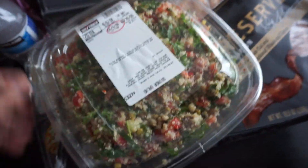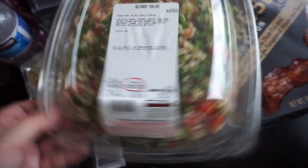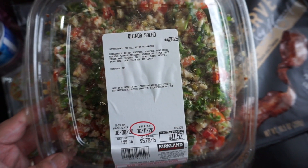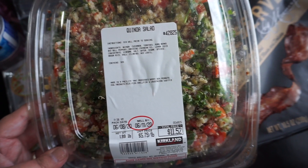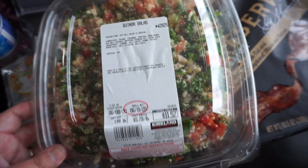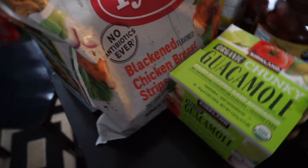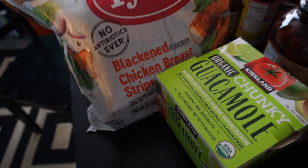The last thing I got is this quinoa salad — I got it because it would be perfect for lunch. Just throw in some chicken and we're good to go. So that was everything — lots from Costco. Let me know what you guys get from Costco, and don't forget to subscribe, comment, and like this video. I'll see you guys in the next one — bye!